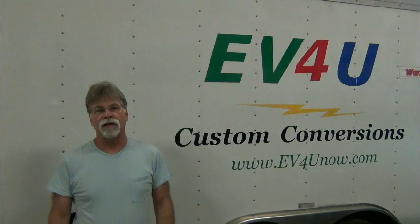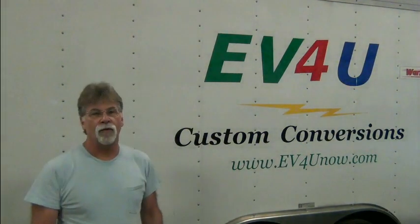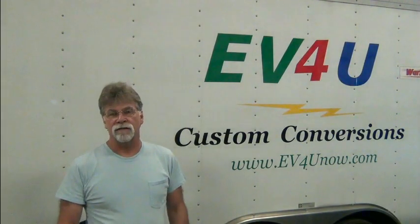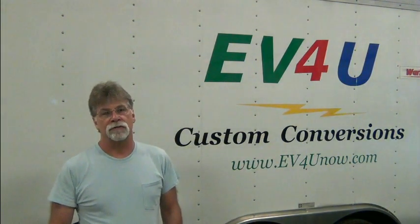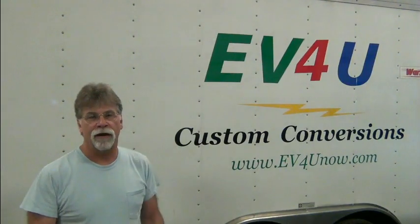Hello, I'm Richard with EV4U Custom Conversions and in this video we're going to take a look at what happens after you leave lithium iron phosphate batteries in the desert for eight years. I don't know yet, but we're about to find out.